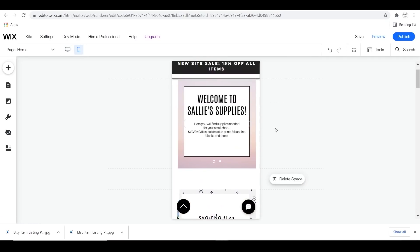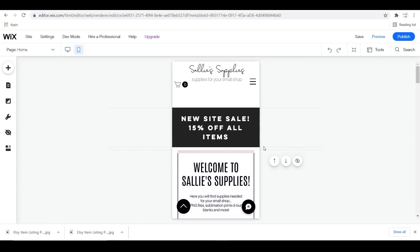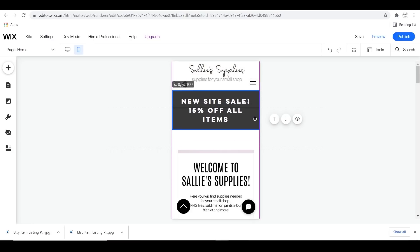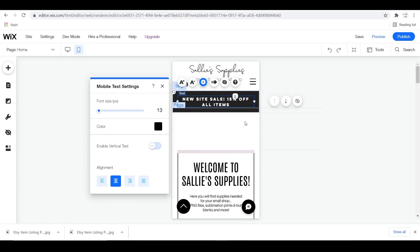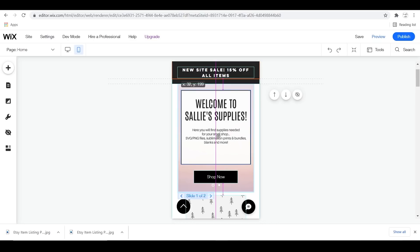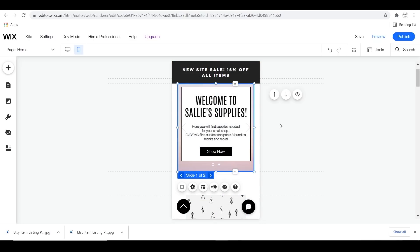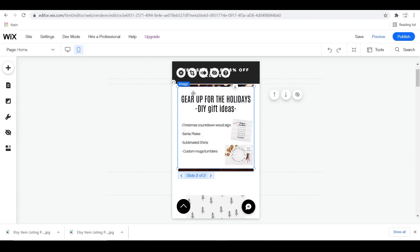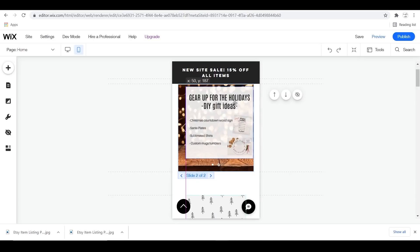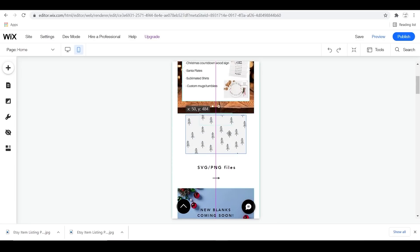Important note: always click the mobile icon at the top to adjust things for mobile view. If you don't do this, the mobile site is going to look a little funky — it's just how website creation goes. It's never going to look exactly the same on mobile as on your desktop. So whenever you make an adjustment on your website, click the mobile icon at the top left-hand corner and edit and adjust things as necessary.